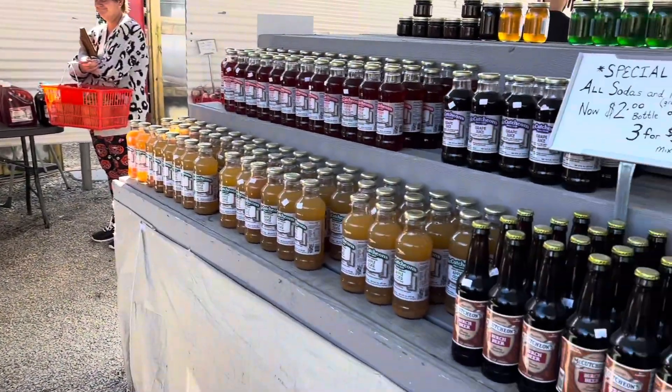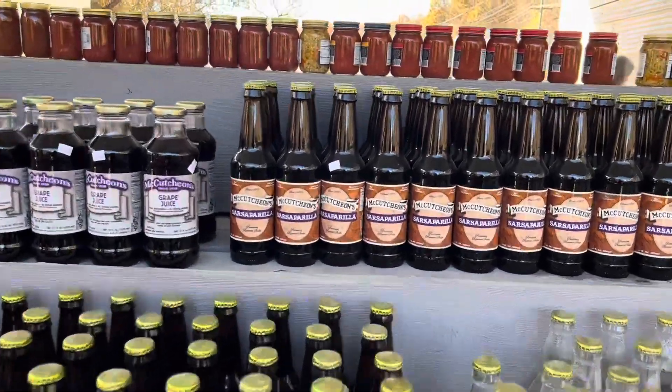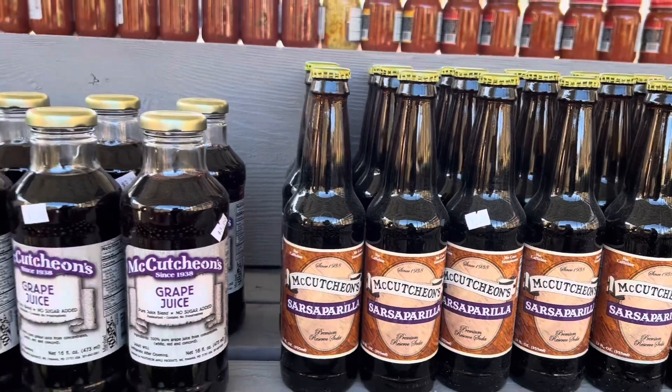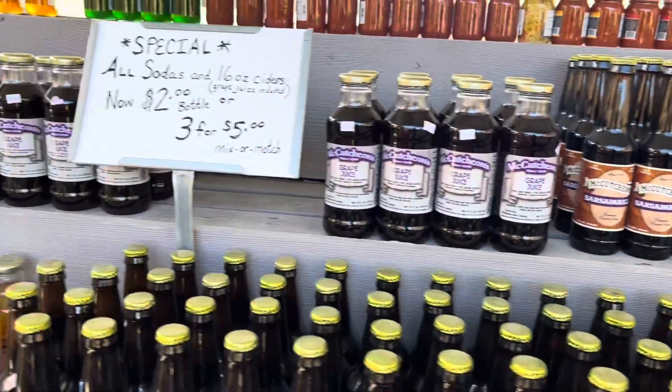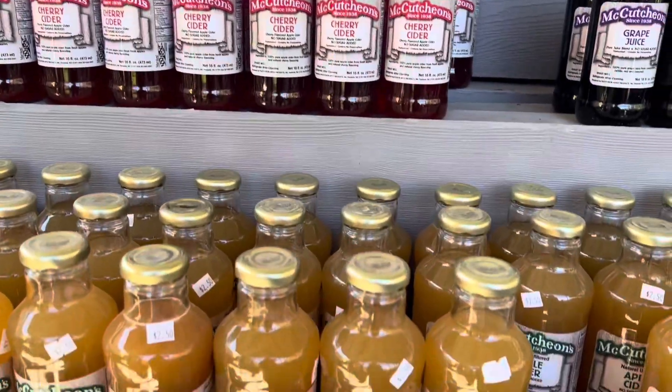Mike, did you see the birch beer and the sarsaparilla? Oh my gosh, look at this sarsaparilla! We've got grape soda — oh wow — cherry cider, and apple cider.